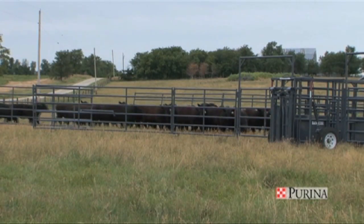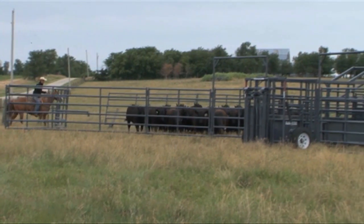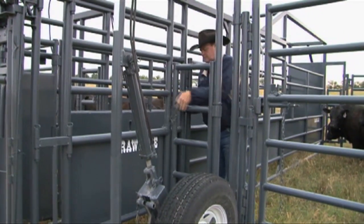I didn't realize when I invented it that I was going to be able to help ranchers of all sizes. As I started building these systems, I realized I could make the largest portable corral on wheels that had ever existed. So we went from the small farmer and rancher to cattlemen that catch 600 cows in Montana.